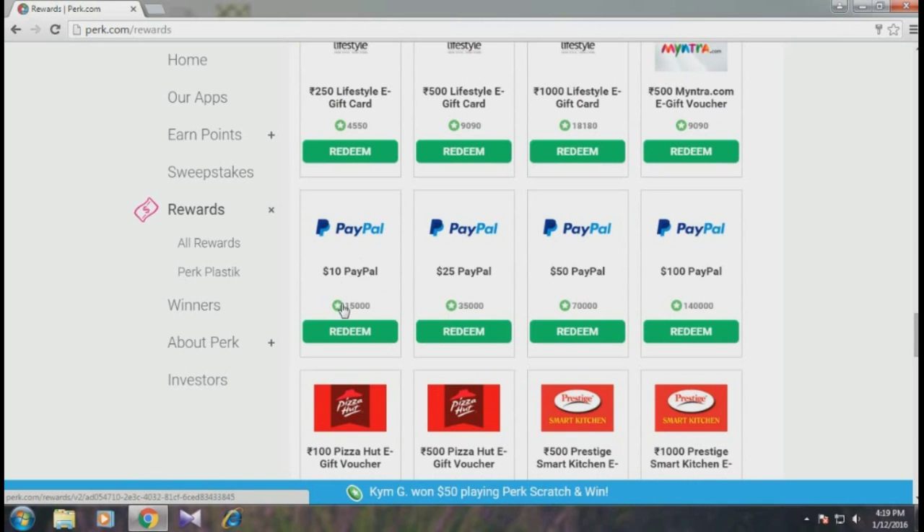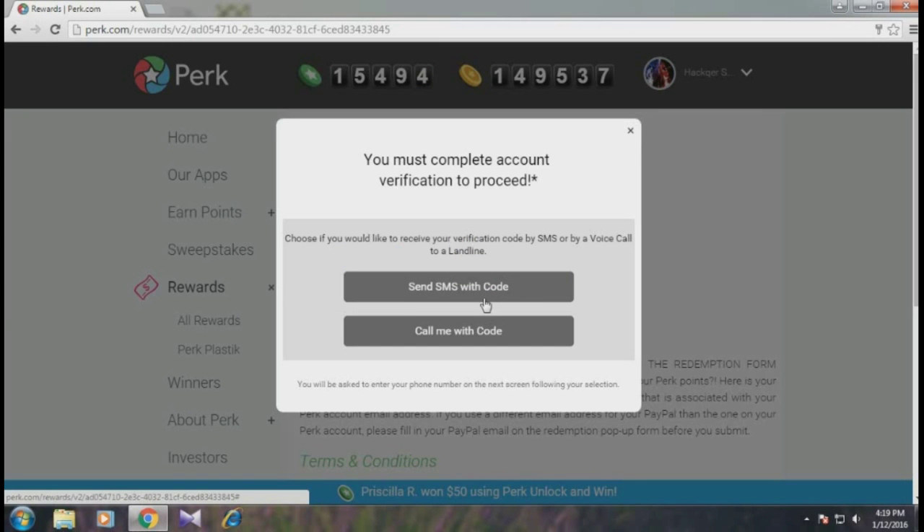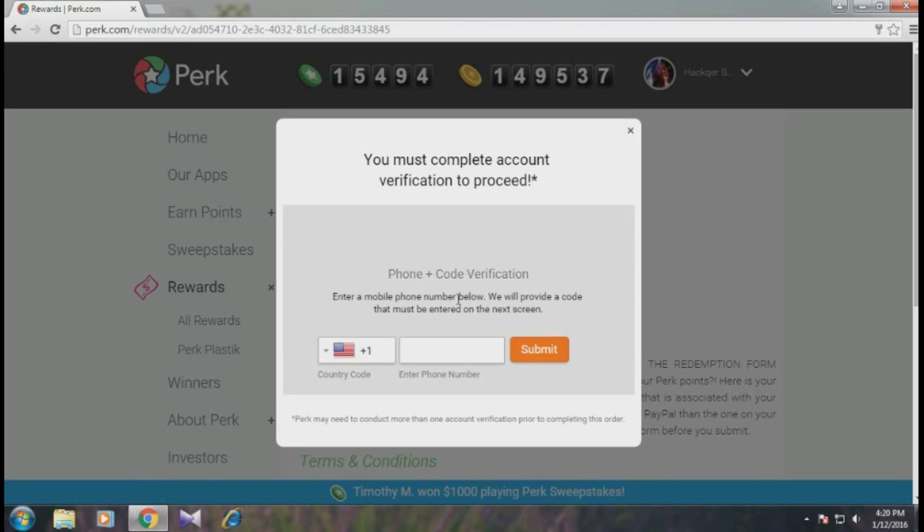Now I'll click 'Redeem' on the $10 PayPal gift card. This is the critical part: it asks you to either send an SMS with a code or call with the code. This is where they verify that you are a real human, not a bot. I'll click on 'Send SMS with the code.'